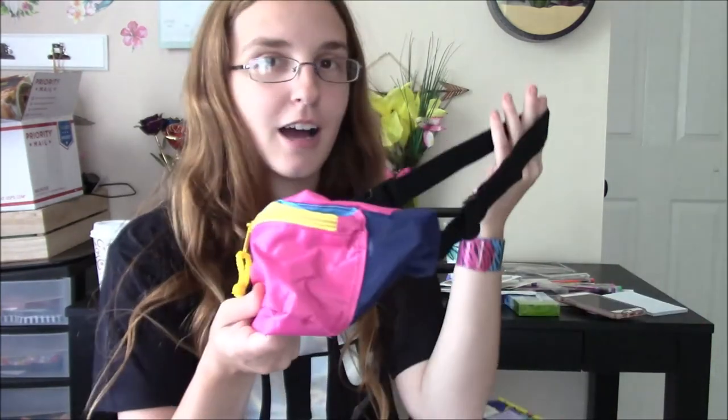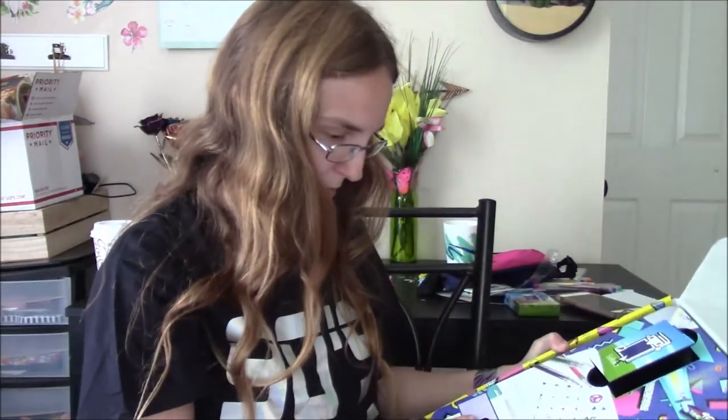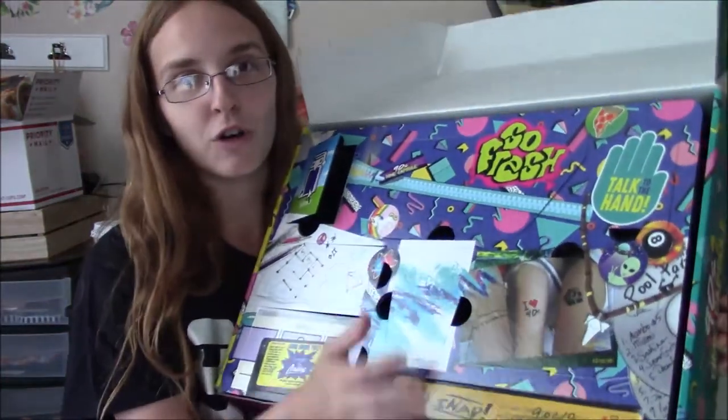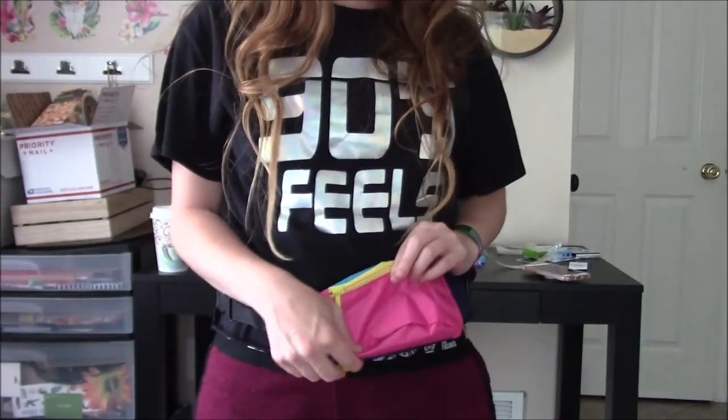I believe that is everything in the box. I'm so excited to use this. It looks like we might be able to take the front panel off and do something cool with it, but I'm not sure. That was such a cool box - I wish they would come out with different ones from the 90s because there's plenty more stuff they could add. I love reliving the 90s.